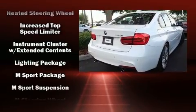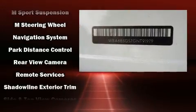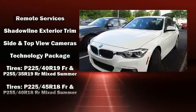BMW ensures the safety and security of its passengers with equipment such as traction control, a panic alarm, and four-wheel disc brakes with ABS.